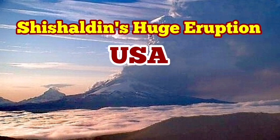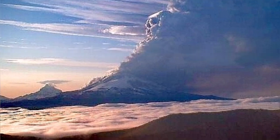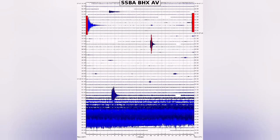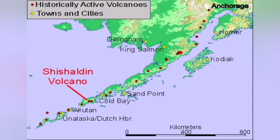A huge eruption of the Shishaldin Volcano in the US state of Alaska has created a large ash plume. The ash plume followed seismic activity with intense tremors, and this has created an aviation alert because the ash plume has risen to 30,000 feet — equal to nine kilometers — creating a cloud of ash which endangers aviation. You can see it on the world map.